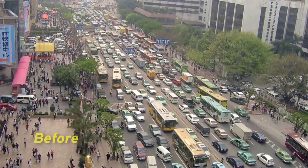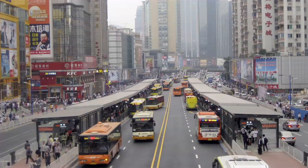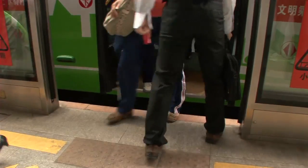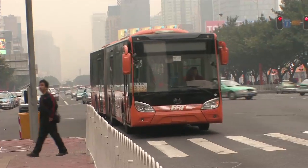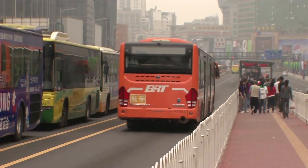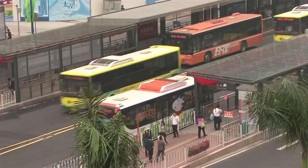Guangzhou, China has done a really fantastic job of implementing the system. There's really high quality stations, great access to the stations. It's safe and convenient for pedestrians to get there, and the buses themselves are able to go quickly through the corridor, making the buses more reliable.